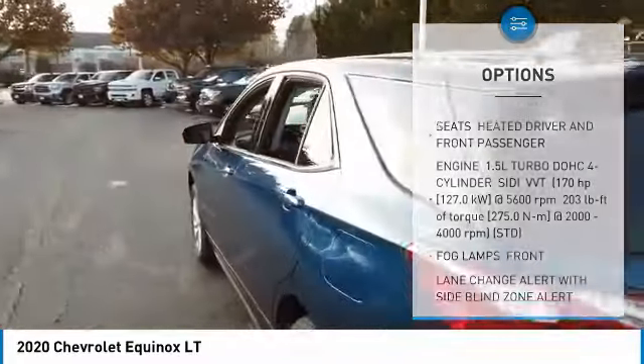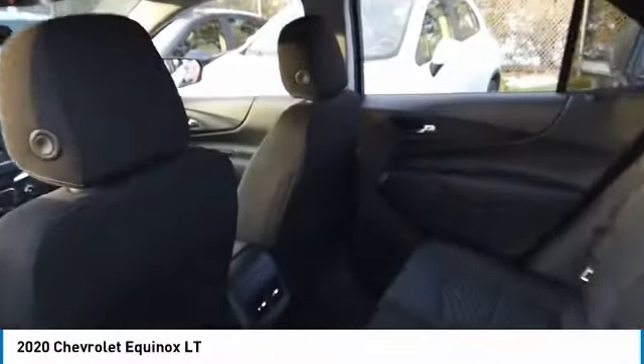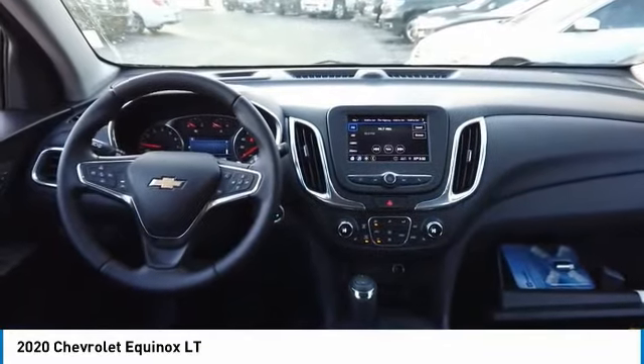Privacy glass, four-wheel disc brakes, tires front all season, tires rear all season. If affordable style and reliability are what you're looking for,